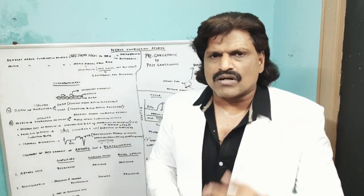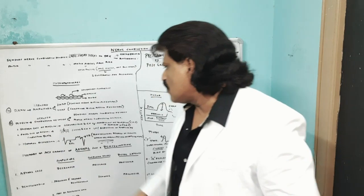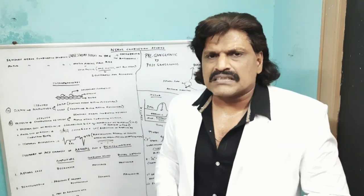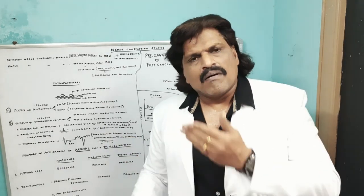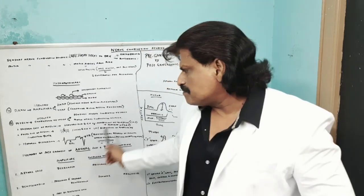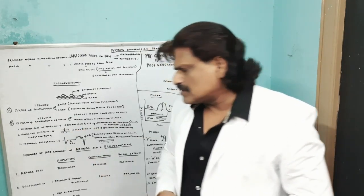For example, in carpal tunnel syndrome there is prolongation of distal motor latency, slowing of conduction velocity, and there could be a 40% reduction in amplitude above the block compared to below the block. This is the concept of focal loss of myelin, otherwise known as conduction block.